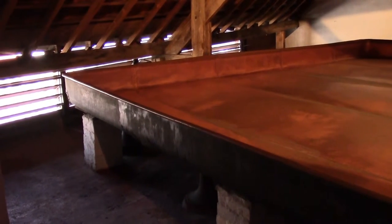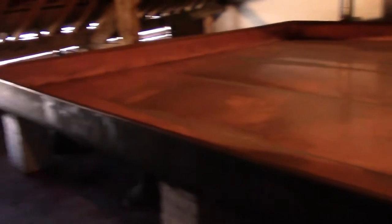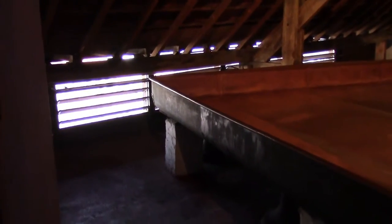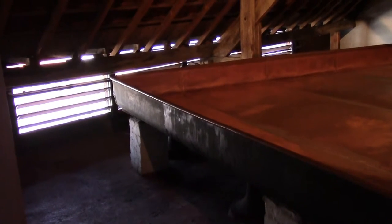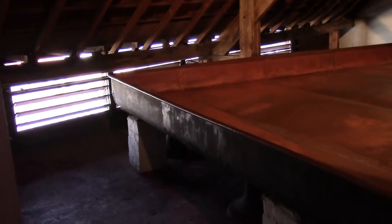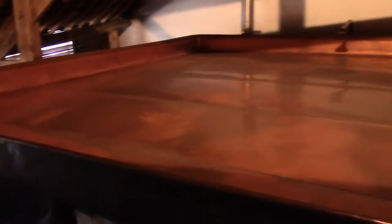This is where the magic happens. The wort is sprayed out into this copper vessel. The eaves are open and the wild yeast enters. Lambic — this is how you make lambic. It's wild. It's natural.